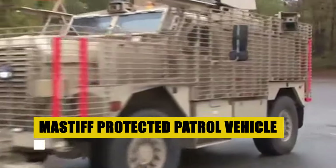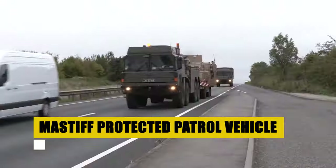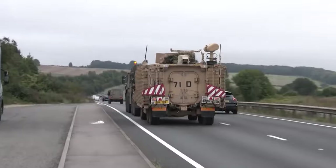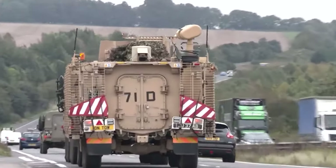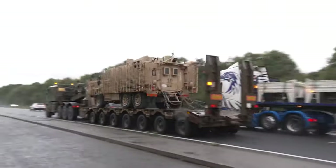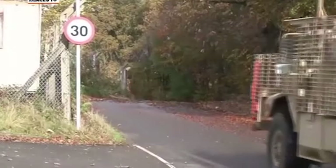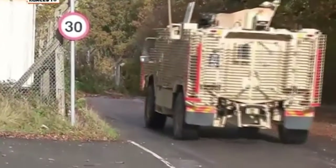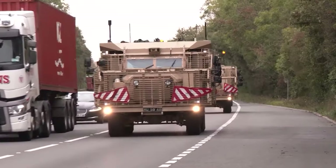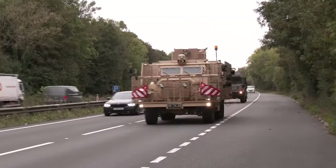In the realm of modern conflict, the Mastiff stands as a beacon of safety and reliability. With its heavy armor and advanced protection systems, it carries the guardians of peace through zones of uncertainty, ensuring their mission can proceed without falter. Beyond its formidable exterior, the Mastiff harbors a sanctuary for its crew, blending advanced technology with human ingenuity. Its deployment across global hotspots underscores the vehicle's adaptability and strategic importance, affirming its role in securing a safer world.